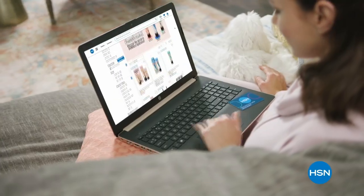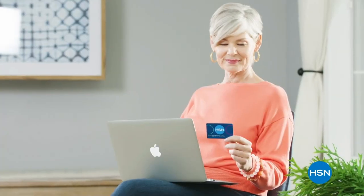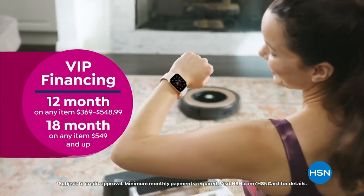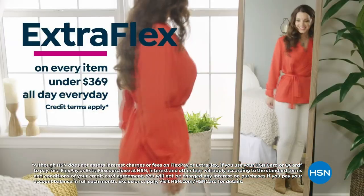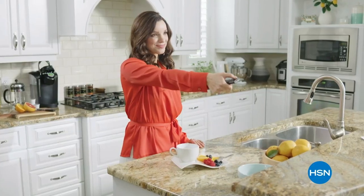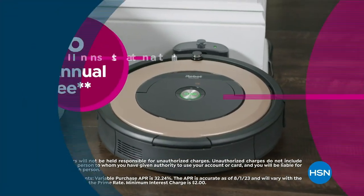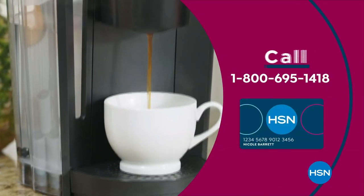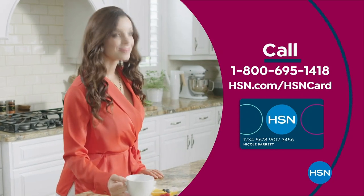Get the best deals with the HSN card. As an HSN card VIP, you'll get perks like VIP financing on many items, extra FlexPay on every item under $369 every day, and at least eight VIP savings events a year. It includes fraud protection with no annual fee. Apply now and instantly get $10 off when you're approved. Call 1-800-695-1418 or visit HSN.com/hsncard.